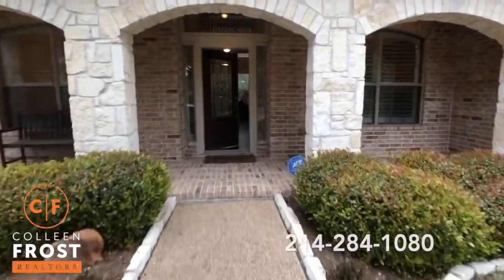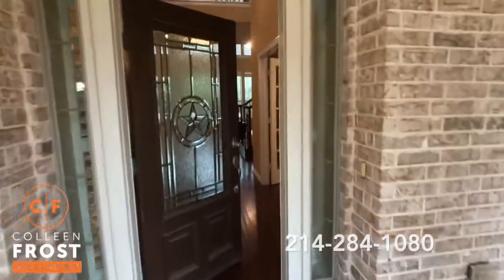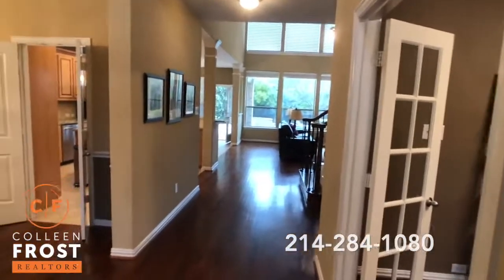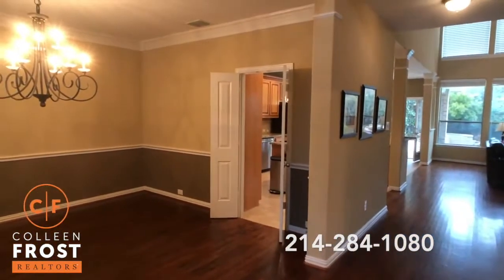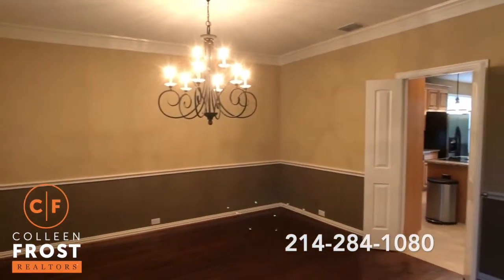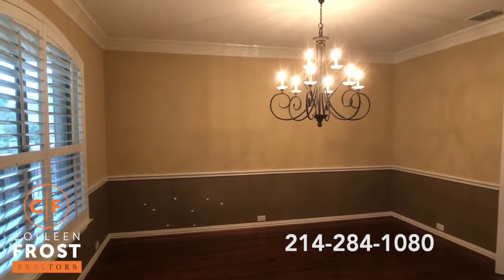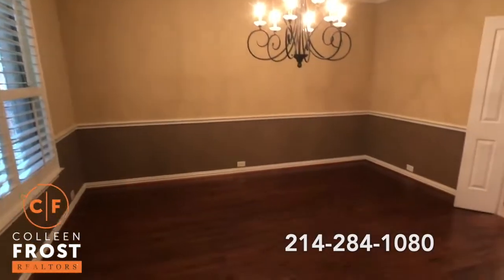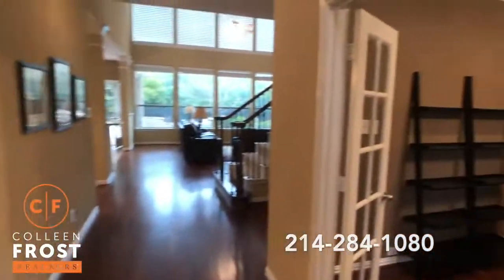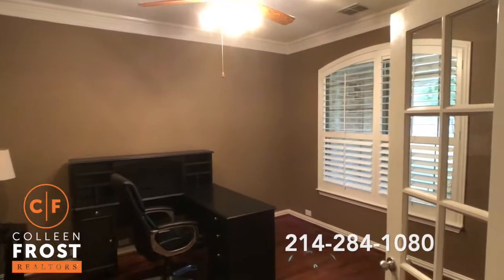We have gorgeous hardwoods. What I like about this property is it is a five bedroom with a game slash media room up that's fully enclosed with a closet, so it could be a six bedroom home. Neutral colors throughout, and here to the left we have the formal dining room with beautiful crown molding, gorgeous chandelier, plantation shutters, and beautiful rich hardwoods. Here to the right we have the home office with French doors and gorgeous plantation shutters.